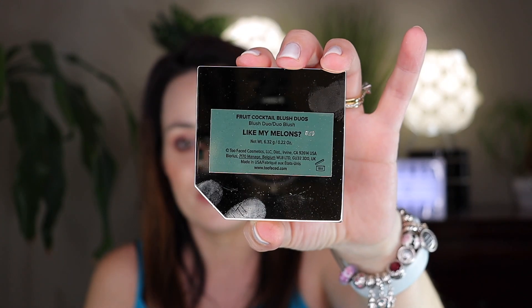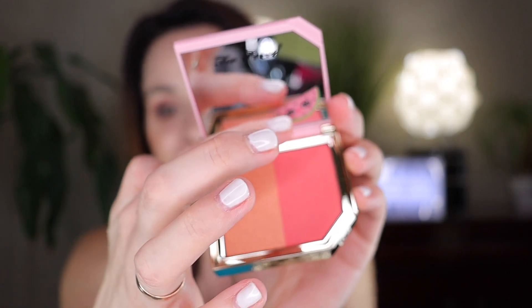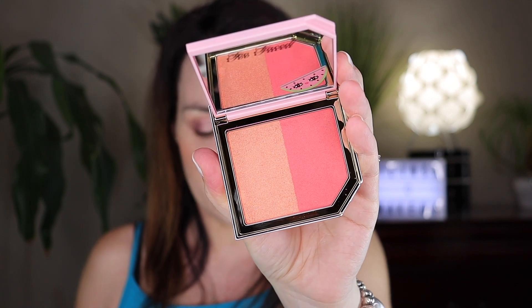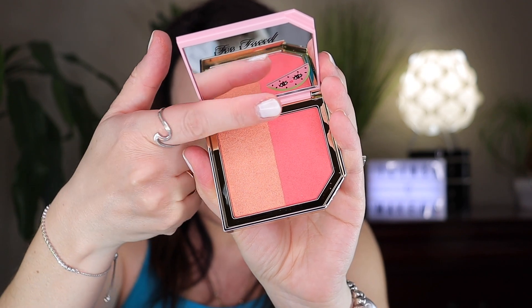Look how gorgeous this is — more watermelon! It says 'Like My Melons Fruit Cocktail Blush Duo,' and it's all gold on the back. You can even see yourself in it like a mirror. It says Too Faced with this nice logo, and when you open it — oh, it's magnetic! It comes with a mirror inside and a cute watermelon sticker right there. So gorgeous!